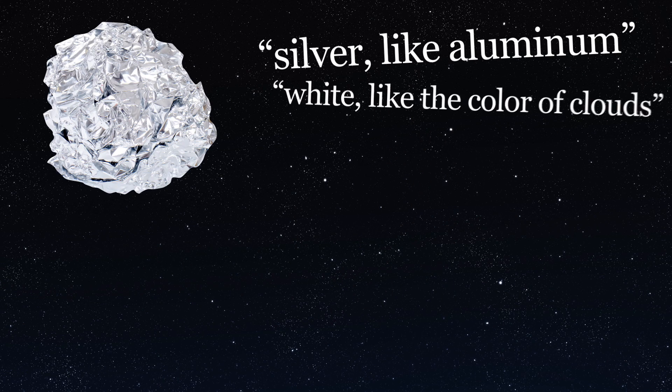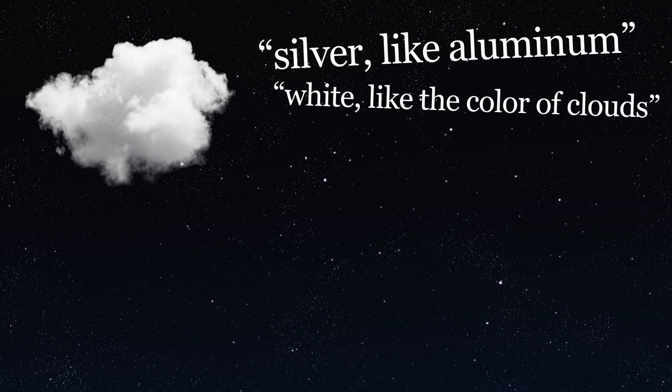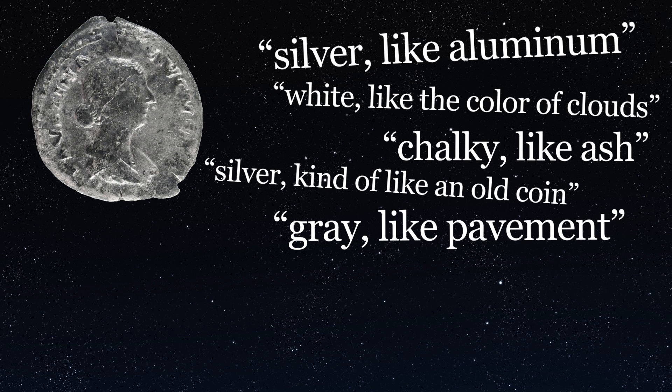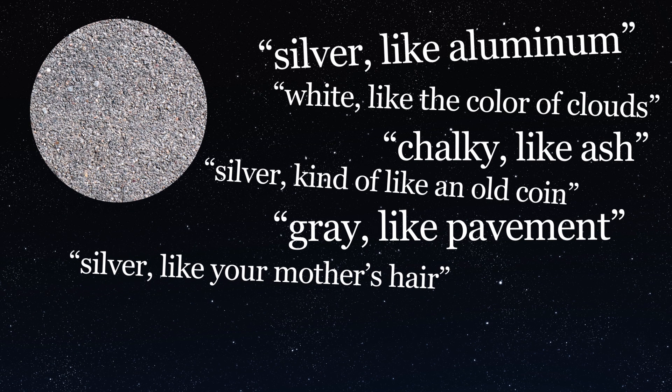Silver, like aluminum. White, like the color of clouds. Chalky, like ash. Silver, kind of like an old coin. Gray, like pavement. Silver, like your mother's hair.